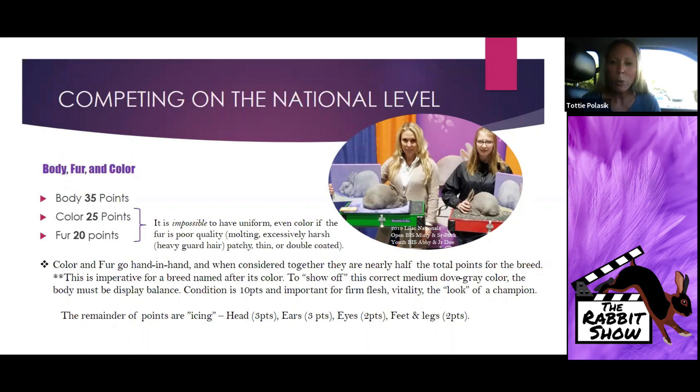When considered together, color and fur are nearly half the total points of this breed. This is fairly imperative — this breed is named after its color, and to show off this correct medium dove gray color, the body must display balance and condition. Condition being 10 points is important for firm flesh, vitality, and the look of a champion.